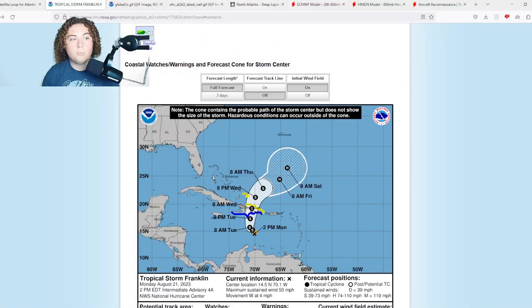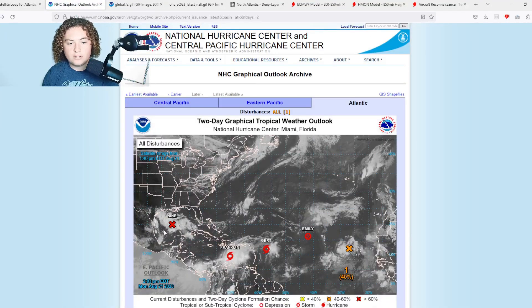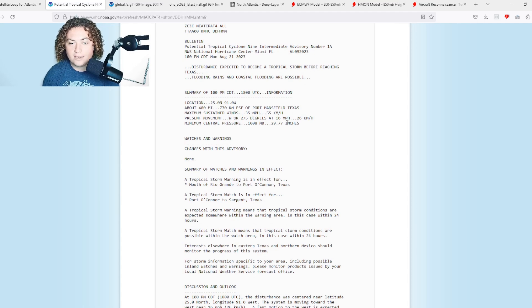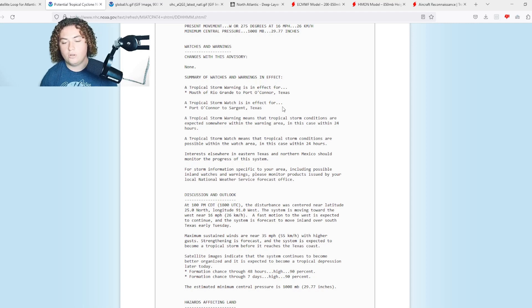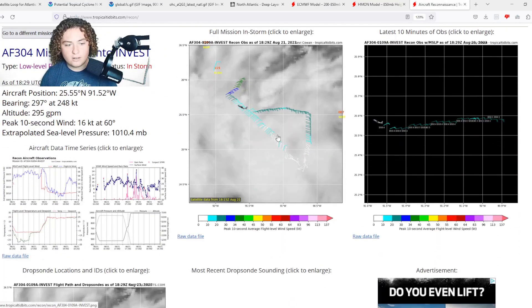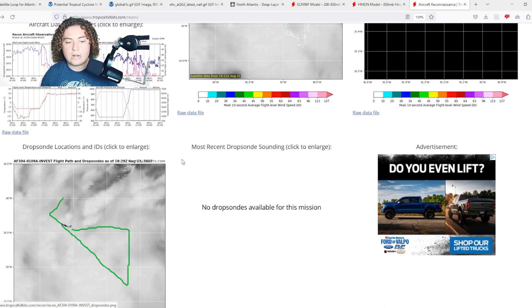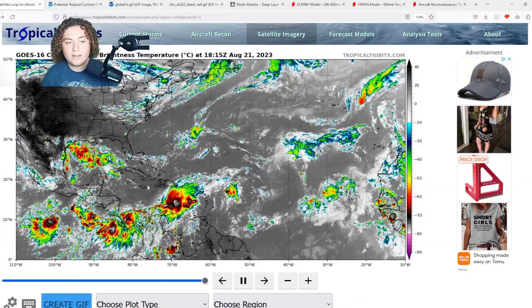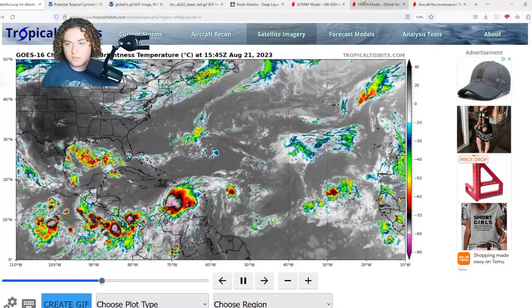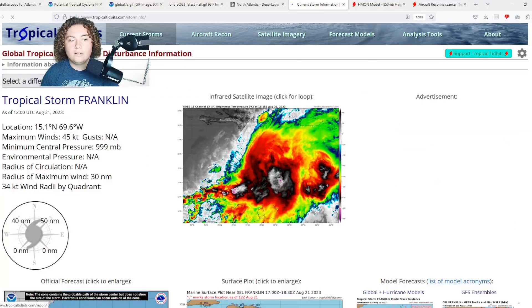I'm also watching Potential Tropical Cyclone 9, which has been continuing to strengthen. It now has winds of 35 miles per hour, with hurricane hunters in it as well, pressure of 1008 millibars, moving west at 16 miles per hour. It still has a full day left to stay out to sea and develop. Hurricane hunters are finding flight-level winds around 35 to 40 knots and SFMR values around 30 to 35 knots — still tropical depression strength — but I wouldn't be surprised if it gets up to a strong tropical storm before it approaches land.